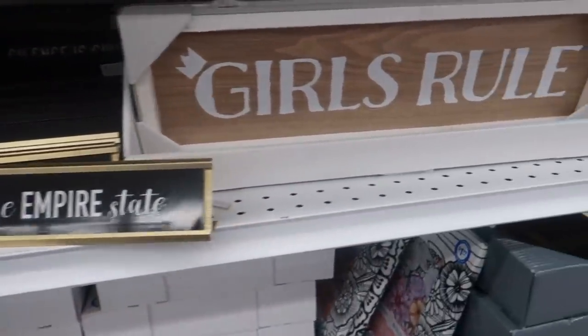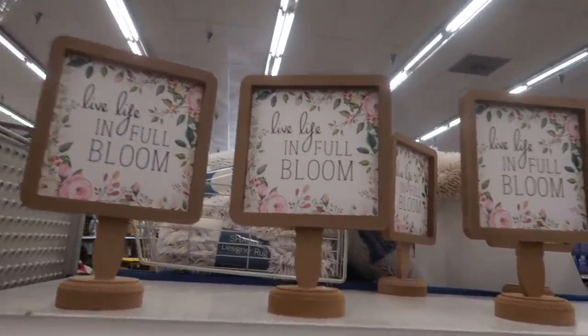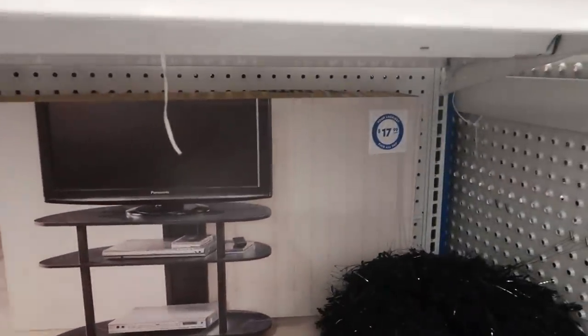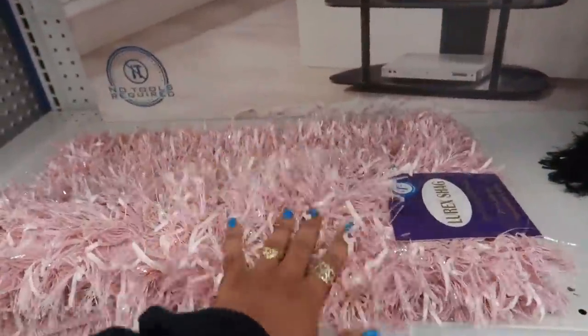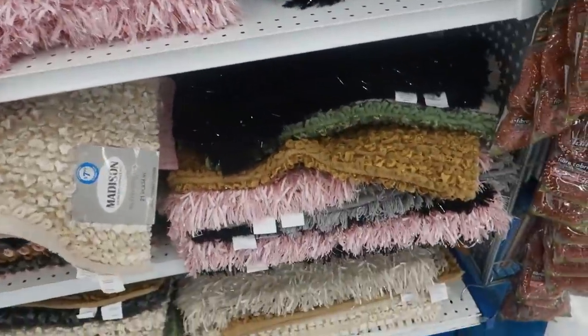Here's the Empire State — those little signs. I saw 'Live life in full bloom' the last time I came. They have an entertainment center for $17.99, and these little rugs down here for $7.99 — little shaggy style rugs in pink and black. There are a few more down here.